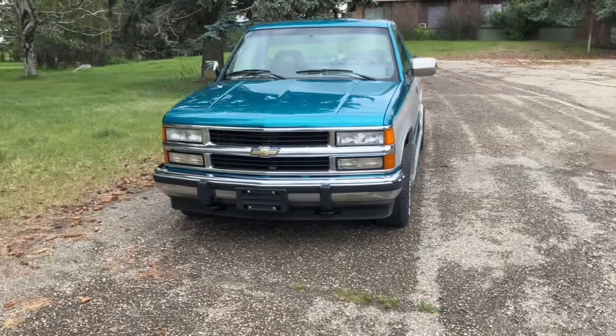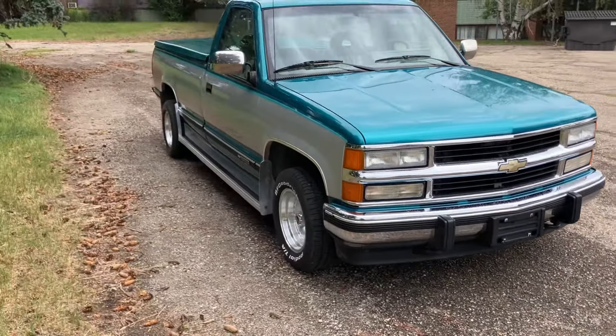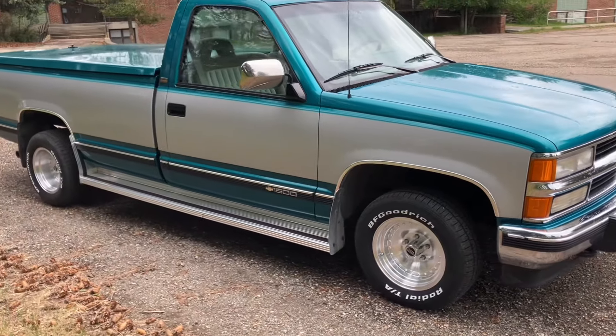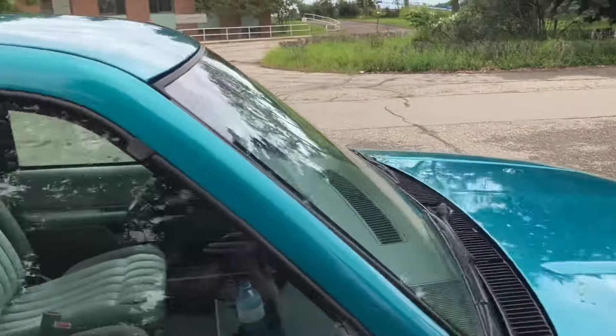Truck's in great shape, like I said in the intro. It had quite a bit of hail damage. I've worked out most of the dents on the door, got some on the fender to do, and then some down the box side. But the roof is pretty bad.